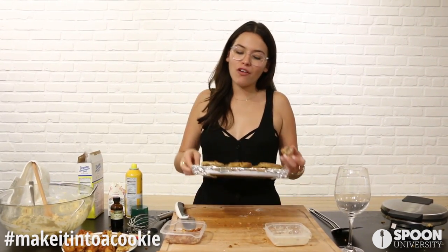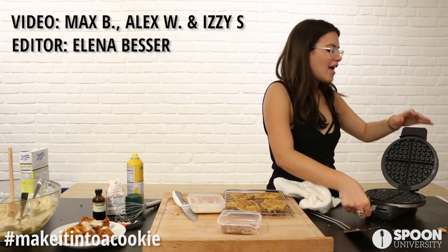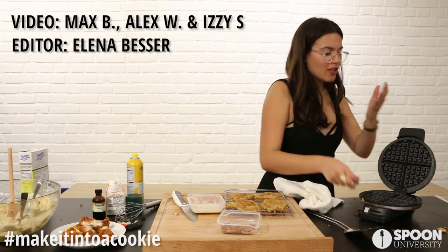If you want to make these yourself, just click the link below. If you make cookies of any kind, I really want to see them — hashtag 'Make It Into a Cookie.' That's it for today. I'm going to show these off to everyone I know because I'm really proud and they taste delicious. Oh, I burnt myself — that actually really hurt!